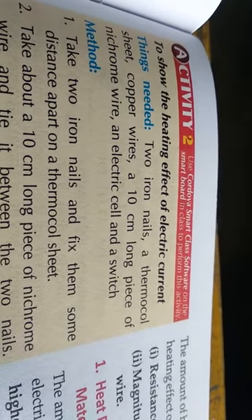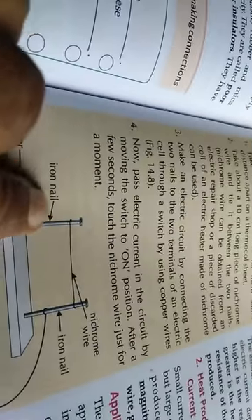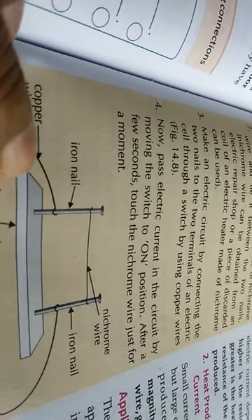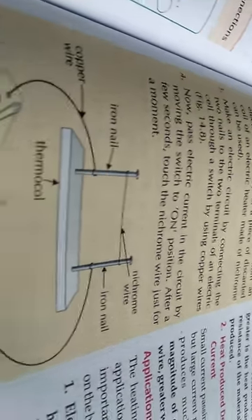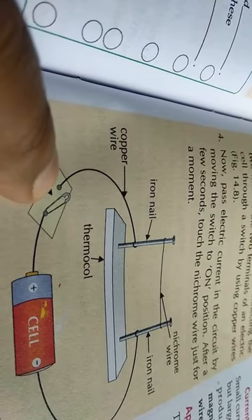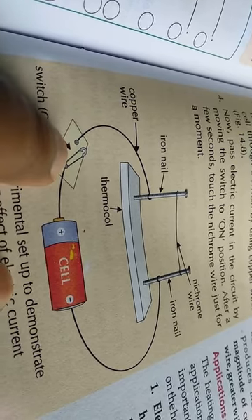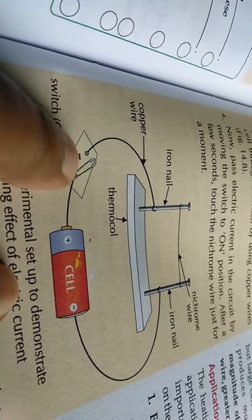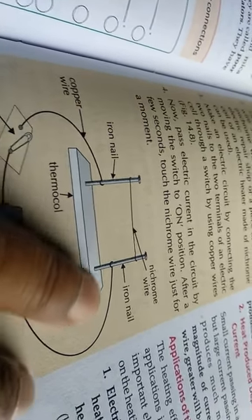For the experiment, we need copper wires, a 10-centimeter long piece of nichrome wire, an electric cell, and a switch. Two iron kilts have been placed into thermo-pulls, and a nichrome wire is placed under both of them — nichrome has very high resistance. The copper wire is connected to the switch, with one part connected to the positive terminal and one part to the negative terminal. When the switch is open, the circuit is open; when the switch is shut, the circuit is closed and electric current flows through the whole circuit.